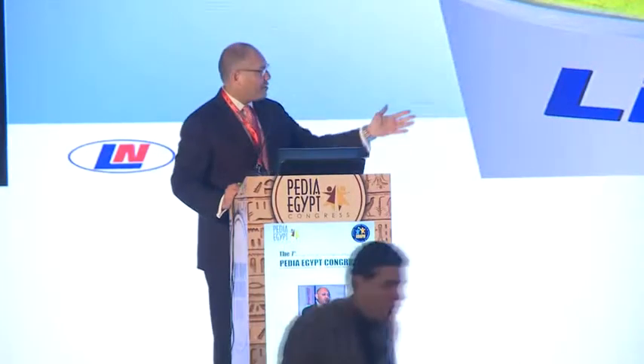Good afternoon, everyone. It is my sincere pleasure to be here at the PDEGIP 2019 conference. Thank you, my dear friend, Professor Dr. Hamad Al-Khayyad, for that very warm introduction. And thank you, Dr. White, for the invitation to join here today.